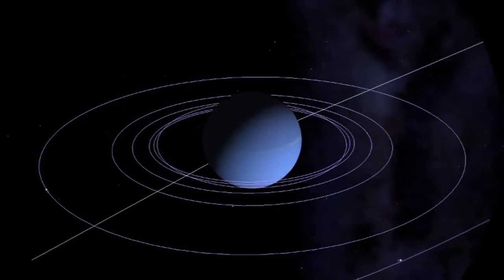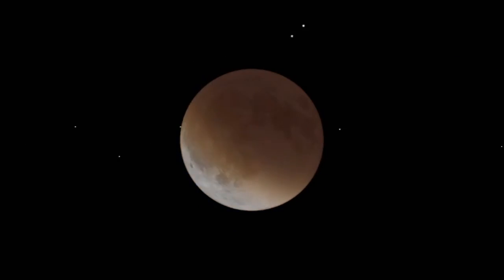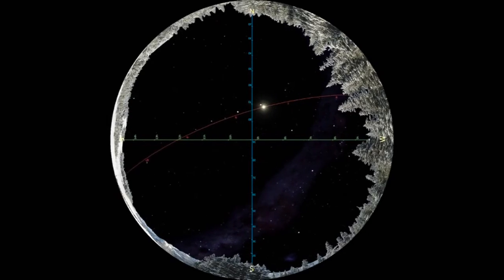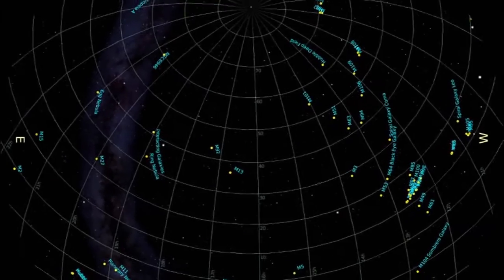You can also go to all the planets, go to some of the moons on the planets. Anywhere in outer space that you can really conceive of going, the Digitarium will help you get there. You can get college students learning how to navigate through the sky, how to tell each other how to find a deep space object in the sky. It's very, very versatile.